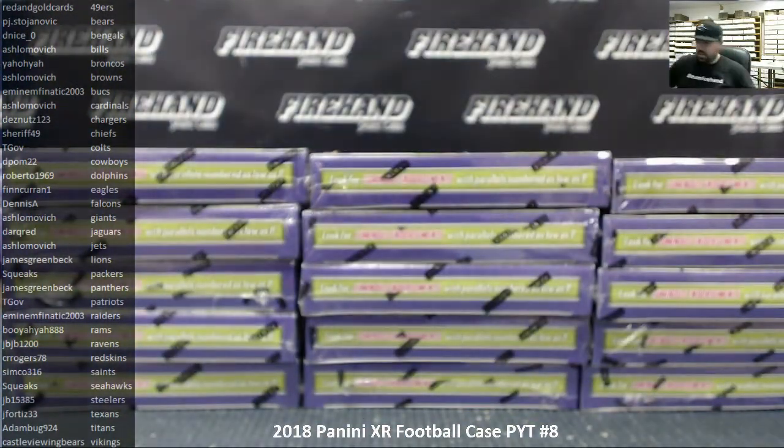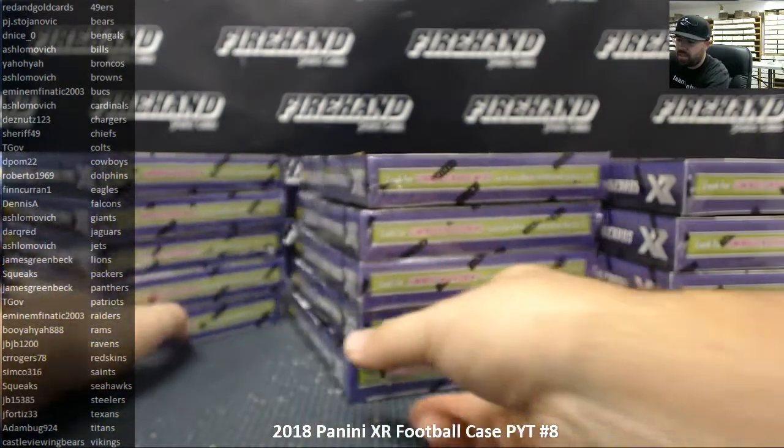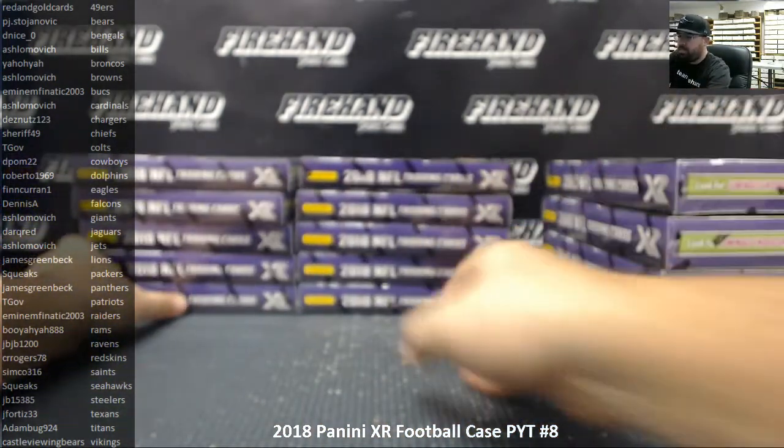I'm going to go ahead and pull all the packs out of the boxes first and stack up the packs, then open up the packs one at a time.